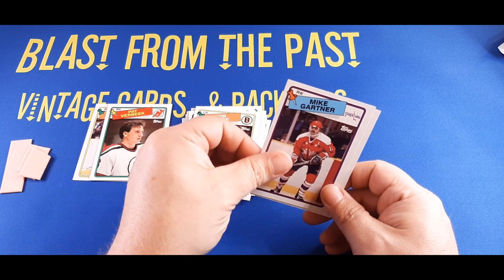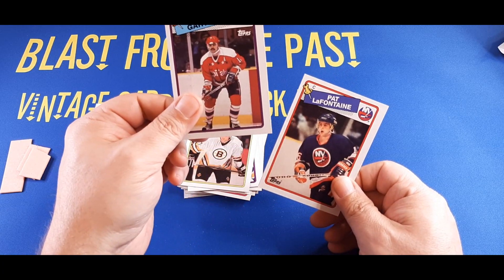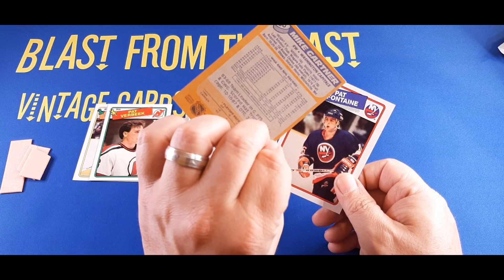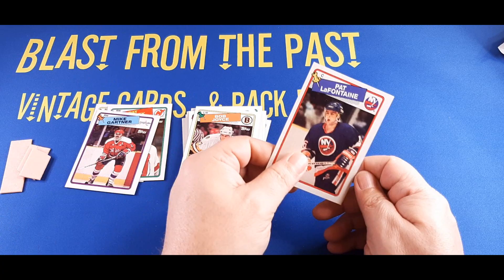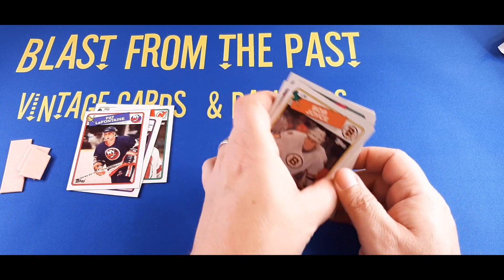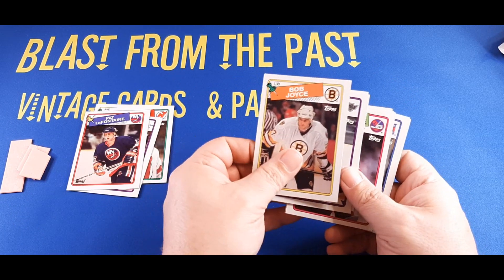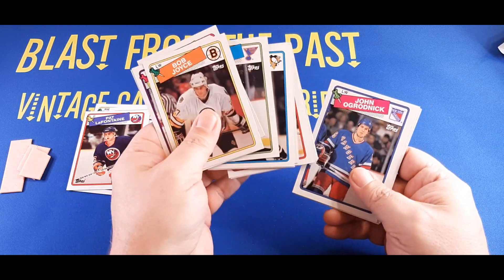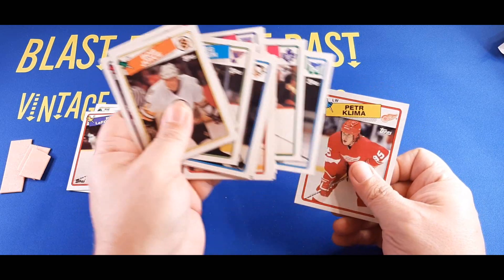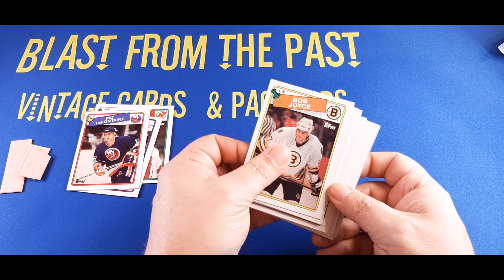Bob Joyce, left winger with the Boston Bruins. And we got Mike Gartner — there's another star name — right winger with the Capitals. And Pat LaFontaine, another star. So Gartner and LaFontaine wrap us up. Ding for Gartner and a ding for LaFontaine. Those are the names I know to be pretty solid stars. If there's anything else, I'll try to catch it in the editing process, or if you know one I passed over, don't hesitate to call me out in the comments.